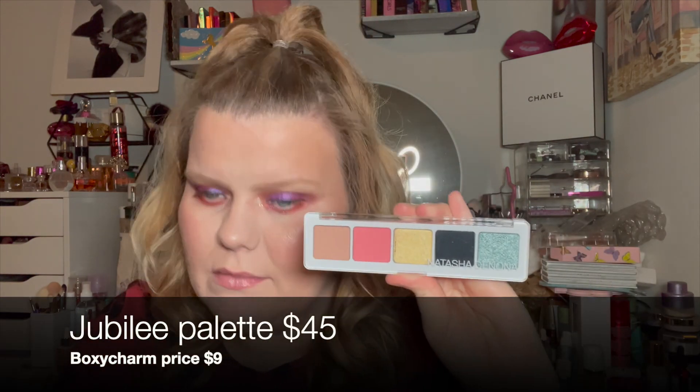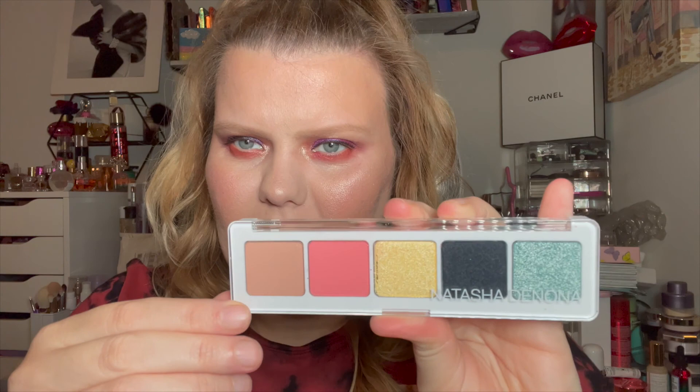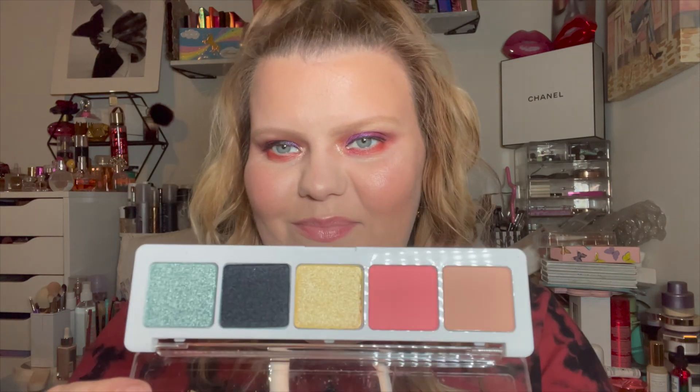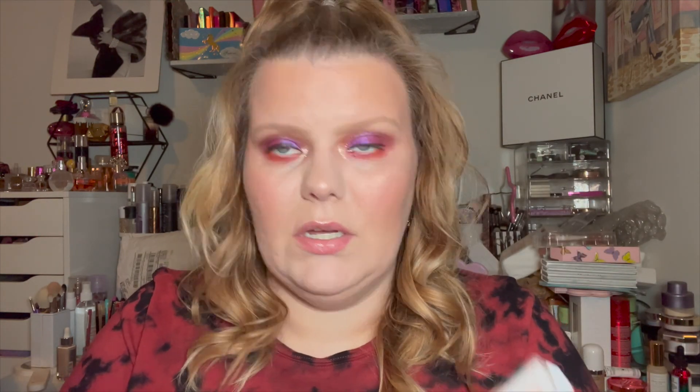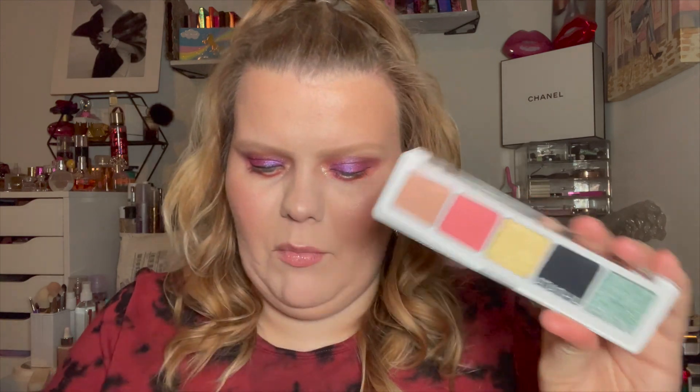This is the Natasha Denona five-pan eyeshadow palette in Jubilee. These were nine dollars each and they're $45 on Sephora. You can see one came broken and this one's broken as well. Love these colors — so very pretty. I did not own this one, surprisingly, because I love Natasha. For eight or nine dollars versus $45 originally, that's a great deal.